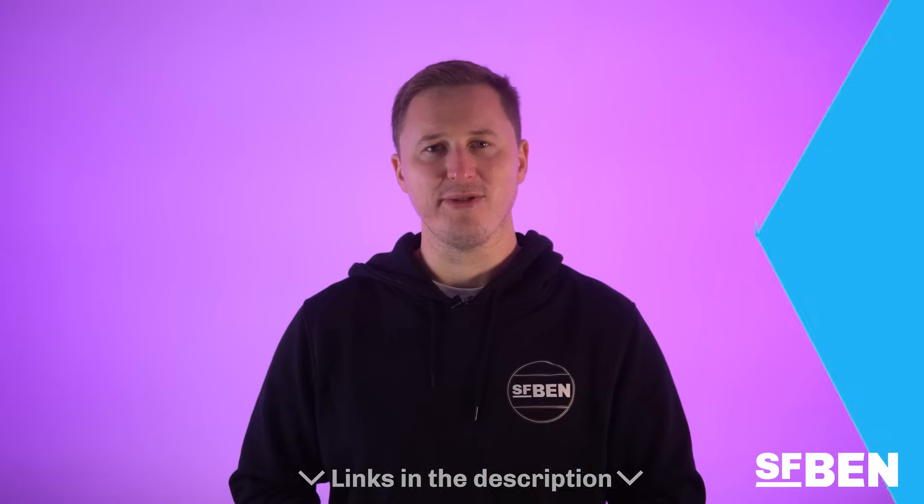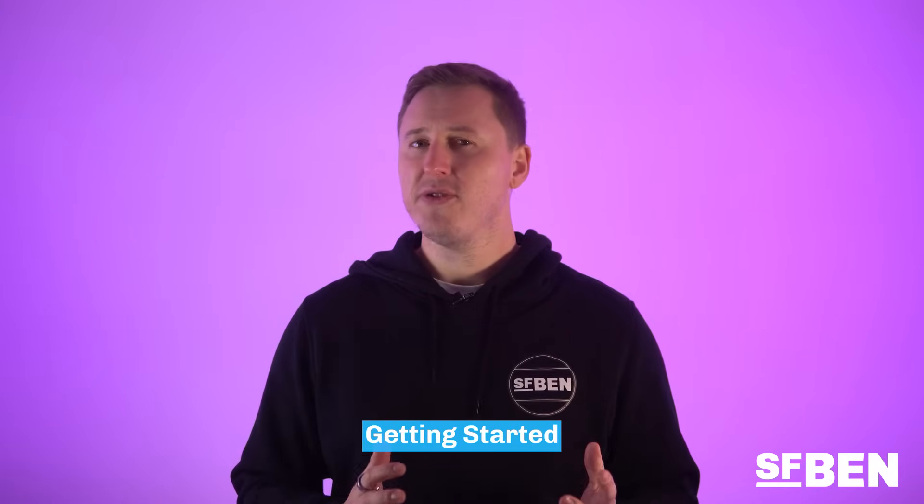So without further ado, let's dive into the vast landscape of Salesforce certifications using our Salesforce Certification Pathways infographic, available at salesforceben.com and in the description below. In general, there are a few certifications that Salesforce professionals will use to kickstart their careers in the ecosystem.